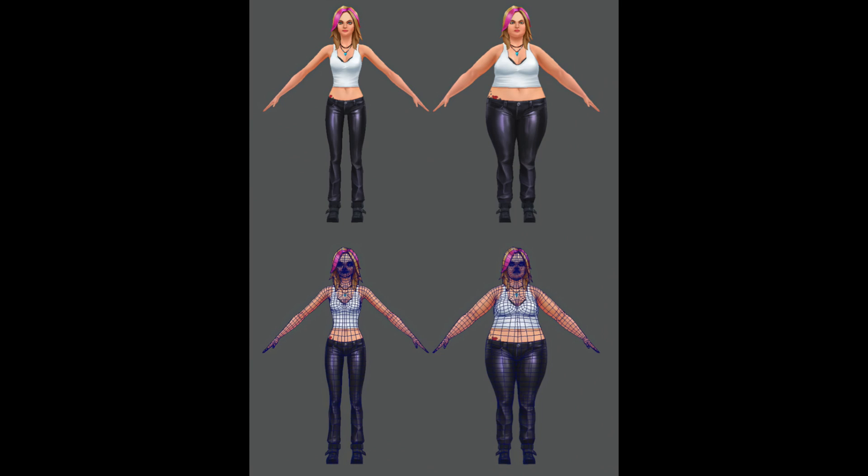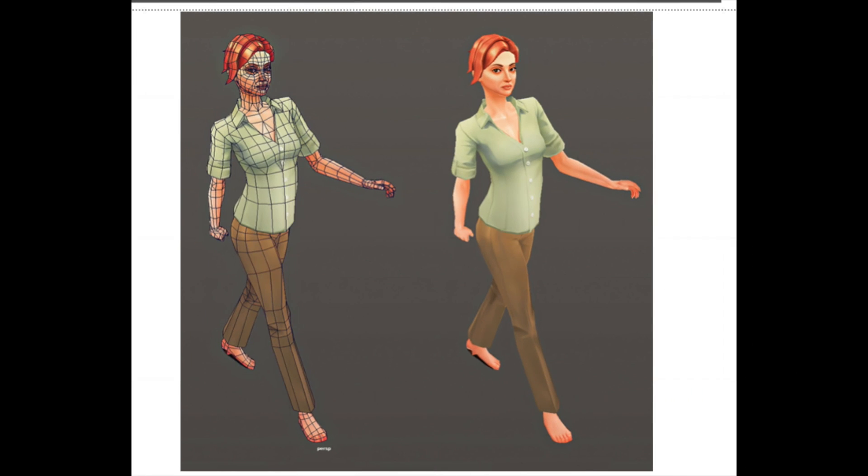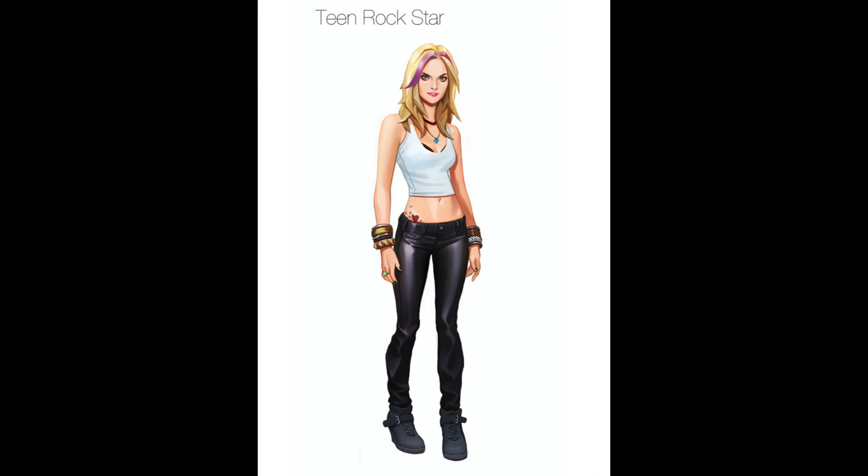Obviously there are only two body types being represented here, and it became way more nuanced than that. But it is really interesting looking at this. You can also see the animation. And then at the end, there's a render of a teen rock star.